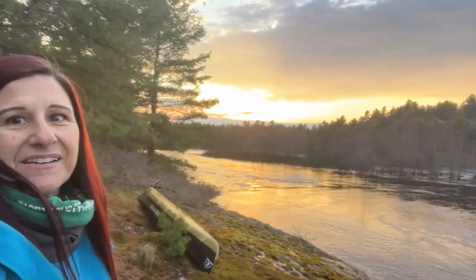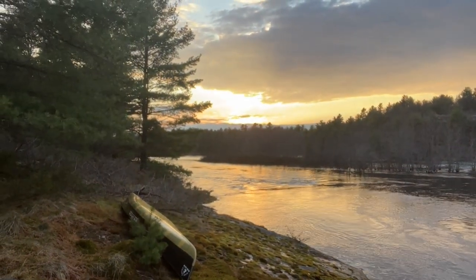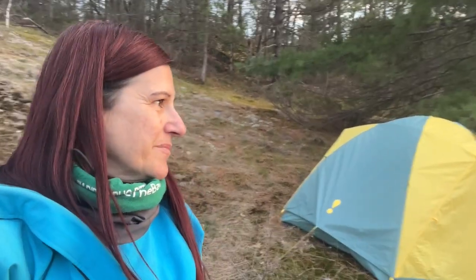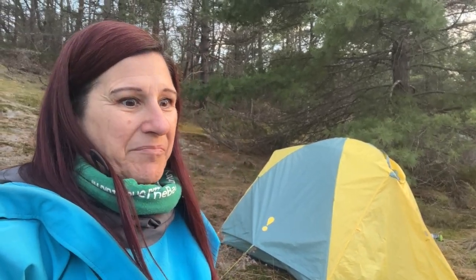I'm having a really hard time getting dinner going because I just can't stop taking pictures — the sky looks amazing. I did manage to move the canoe, flipped it over, tied it up, and then took a bunch more pictures. It's going to start getting dark in probably the next half hour, so I really need to get dinner going, but I'll be okay.